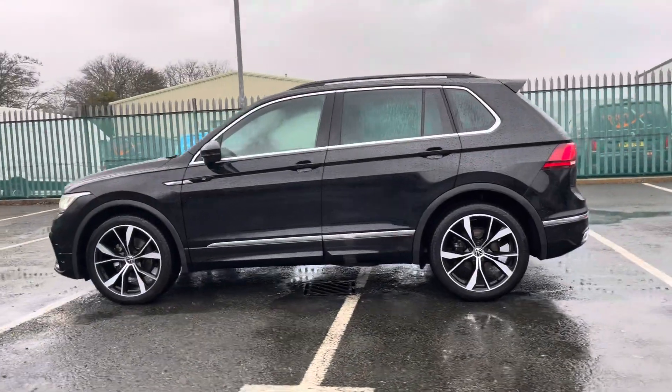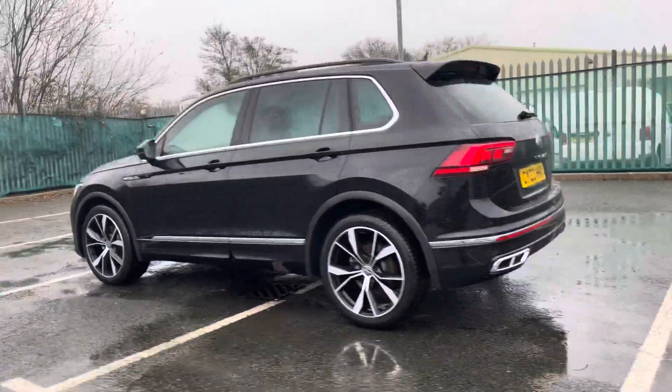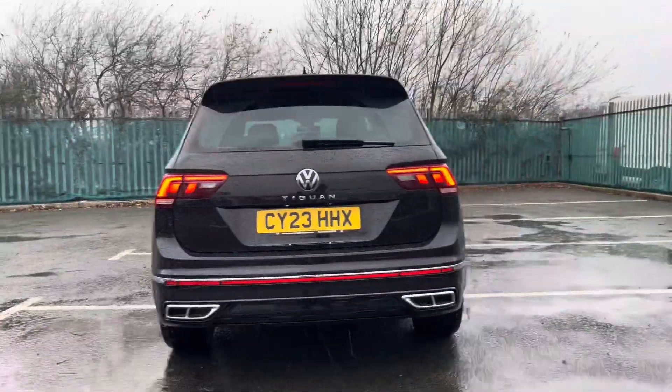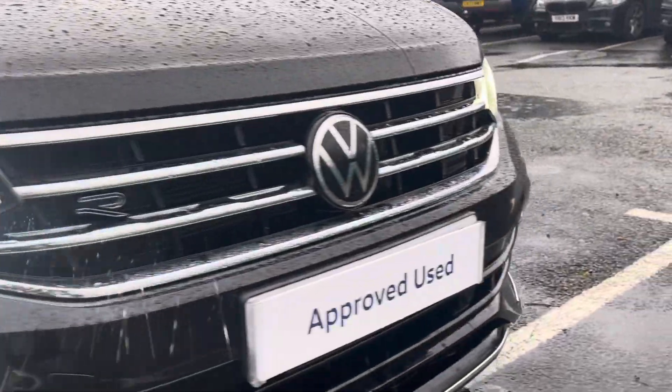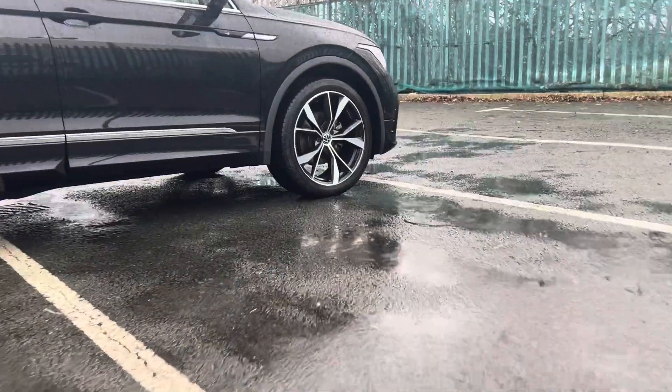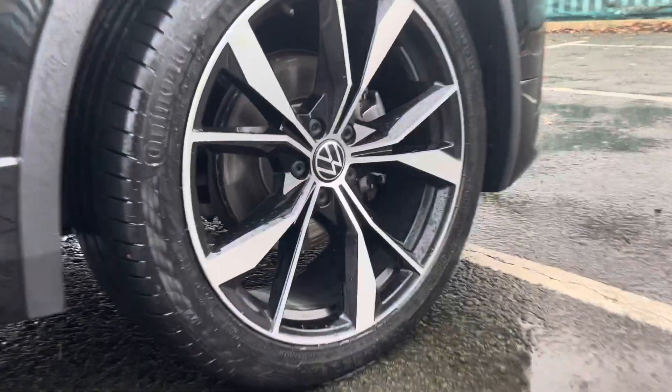This vehicle is powered by a 2-litre TDI 150PS diesel engine along with a direct shift gearbox, and comes included with an optionally upgraded sunroof. Some of the great exterior features include the shiny chrome accents throughout, as well as these fantastic 20-inch Masano alloy wheels that add very nicely to the car's exterior.